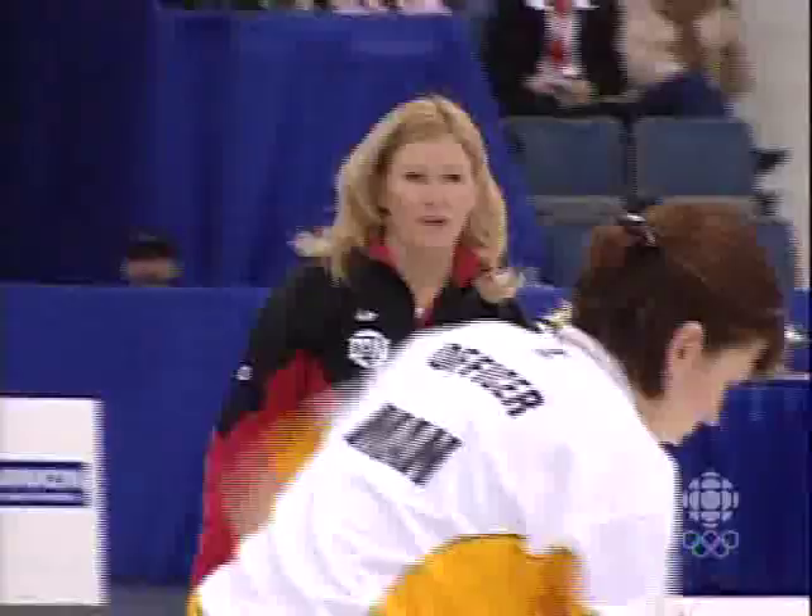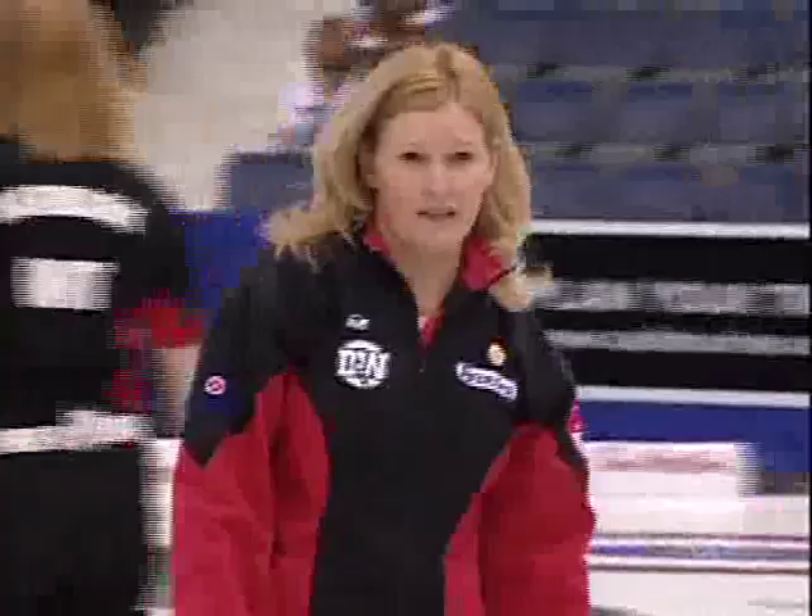Jennifer Jones really needs to deal with those front stones right now. No, no, no — we needed to hit it. We just needed less life. It did the trick, though. It took out those two other yellow stones from the possibility of counting.